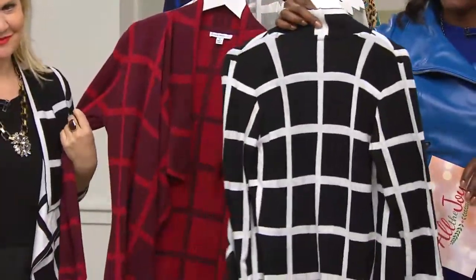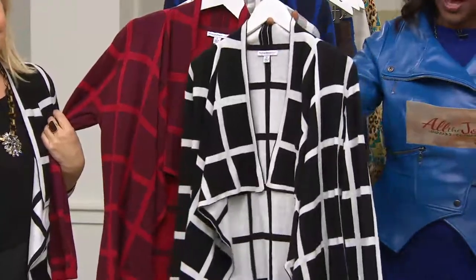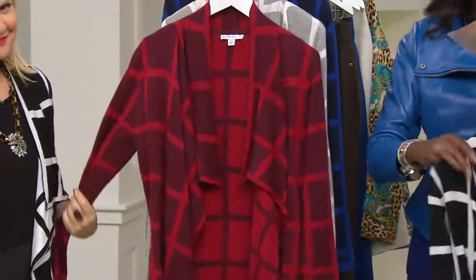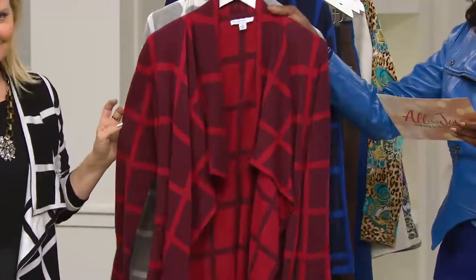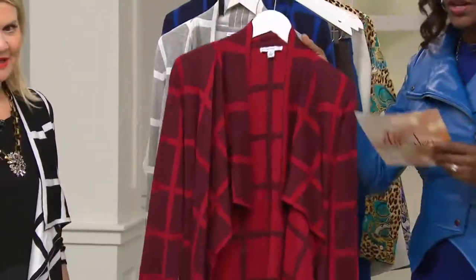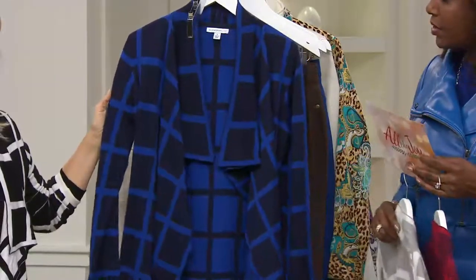Wouldn't that be great in a box? What a gorgeous sweater. So here's your black. All of the colors, extra extra small through 3X. Black and white. The next one is the russet red, which could also go on our Marsala cart — absolutely, with the Pantone color of the year. This is that heather platinum color combination. And then the dark navy.